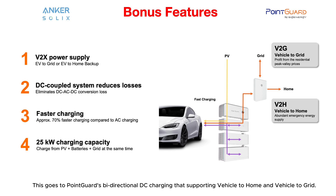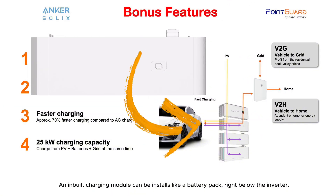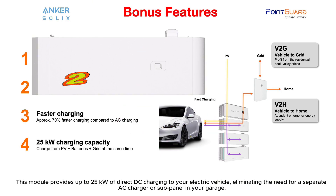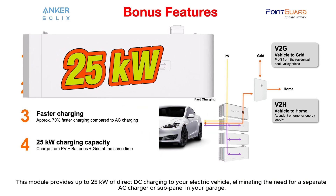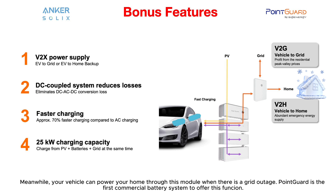Bonus features go to PointGuard's bi-directional DC charging, supporting vehicle-to-home and vehicle-to-grid. An integrated charging module can be installed like a battery pack right below the inverter, providing up to 25 kW of direct DC charging to your electric vehicle — eliminating the need for a separate AC charger or subpanel in your garage. Your vehicle can also power your home through this module during a grid outage. PointGuard is the first commercial battery system to offer this function.